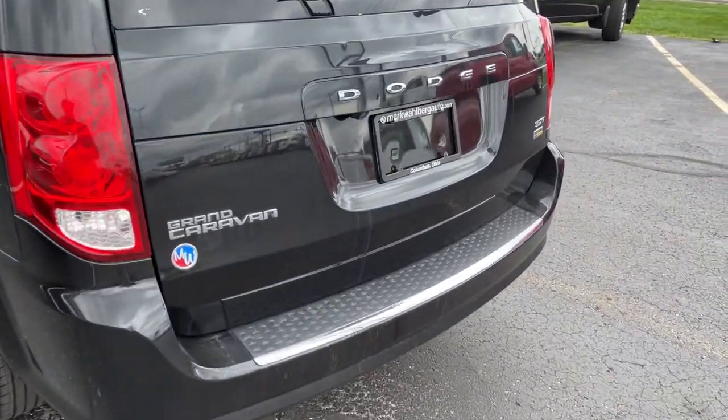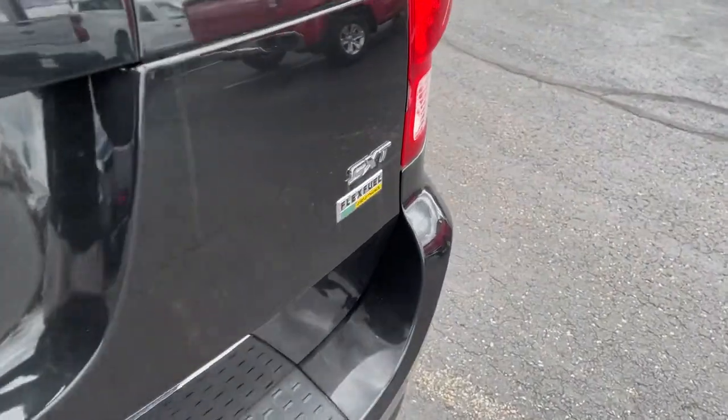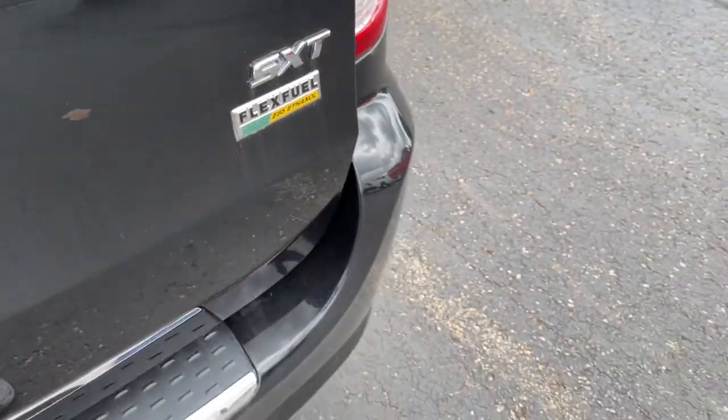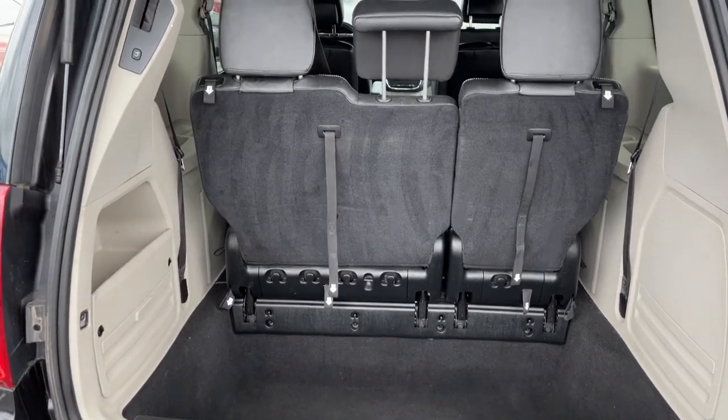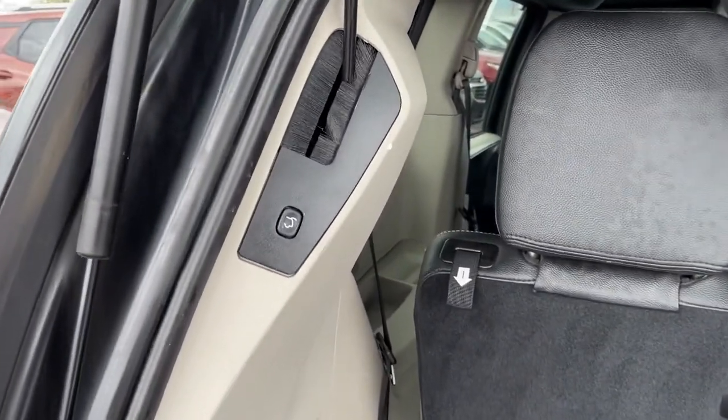Power liftgate, electronic stability control, leather-wrapped steering wheel, aluminum wheels, trip computer, power windows, bucket seats, four-wheel disc brakes, and power steering.